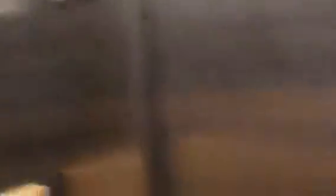Doors close. Here we go down. It's a bit bumpy, but no problem — the lift is now at the ground floor. So here we are.